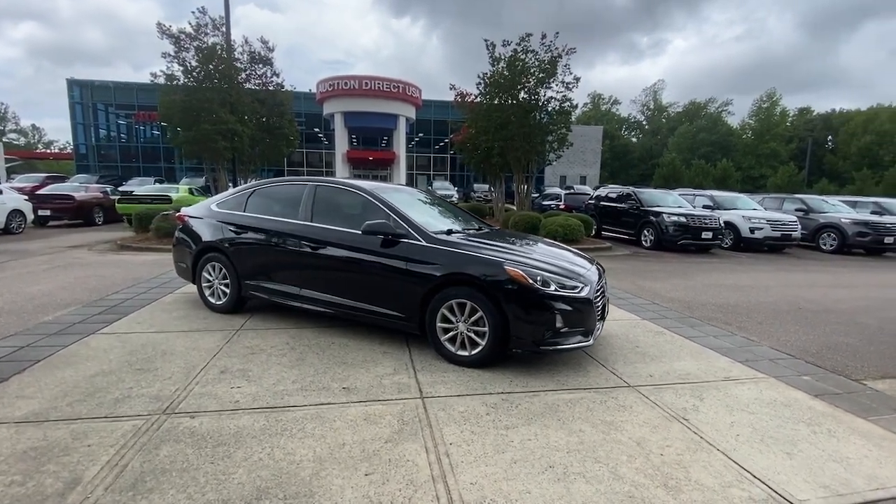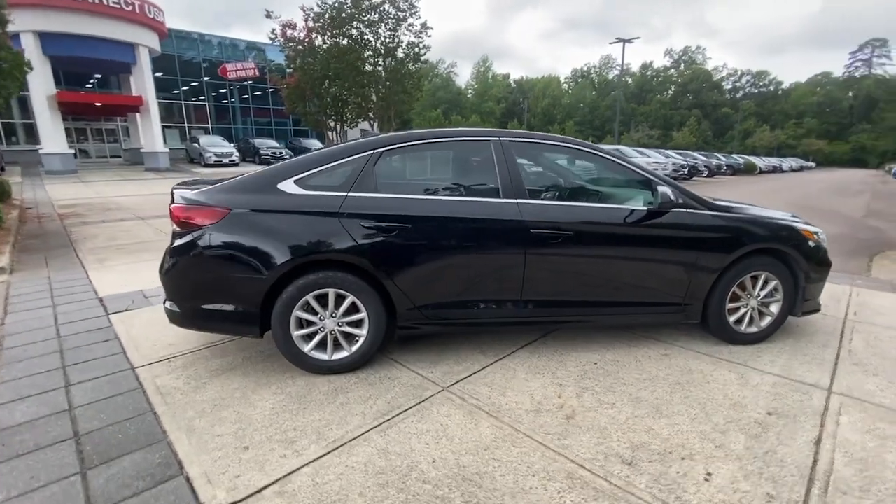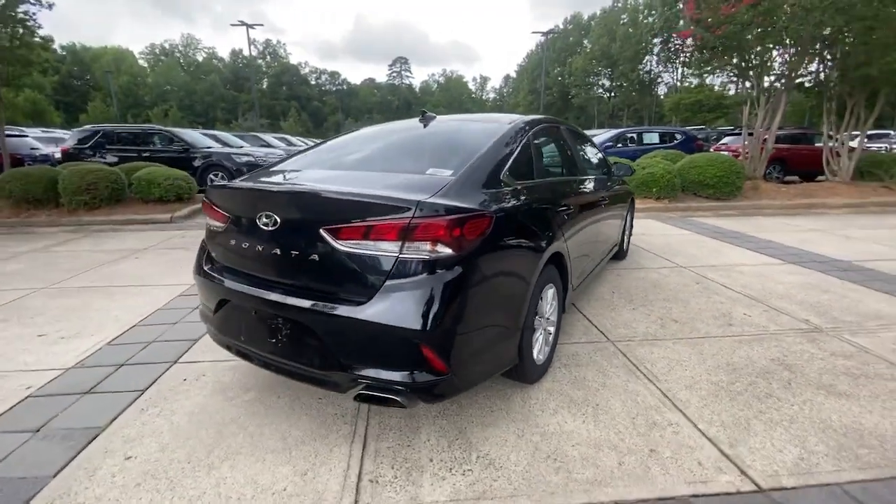You will be amazed by this 2018 Hyundai Sonata. With less than 110,000 miles on the odometer, this vehicle provides excellent value.